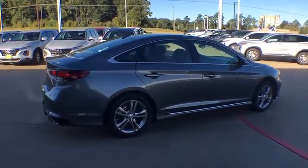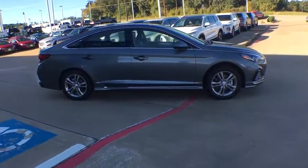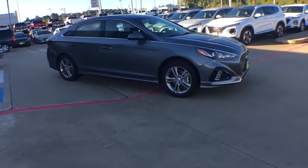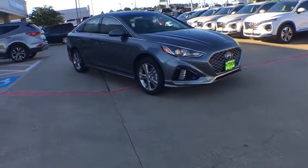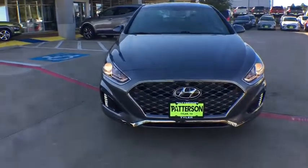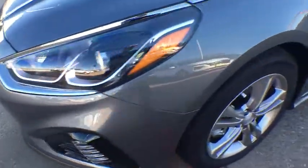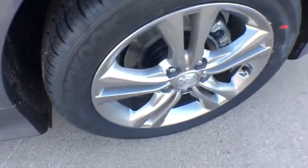Keyless entry, backup camera, leather wrapped steering wheel, power steering, driver lumbar, adjustable steering wheel, cruise control, keyless start, four-wheel disc brakes, ABS four-wheel, aluminum wheels, AM-FM stereo radio, auto off headlights, front wheel drive, rear defrost, MP3 player, heated driver's seat, trip computer, electronic stability control.